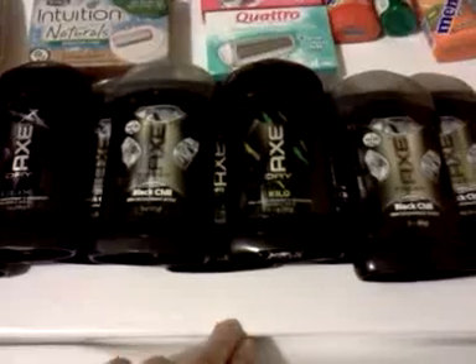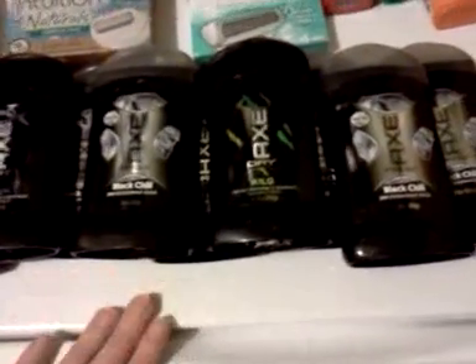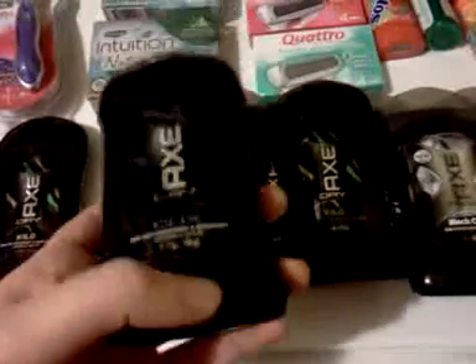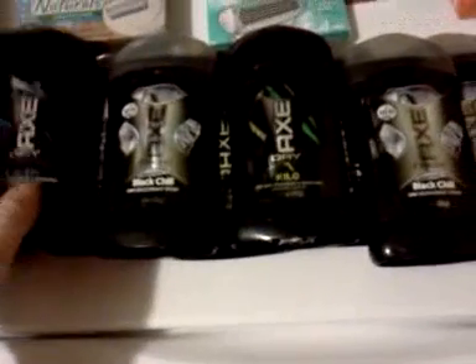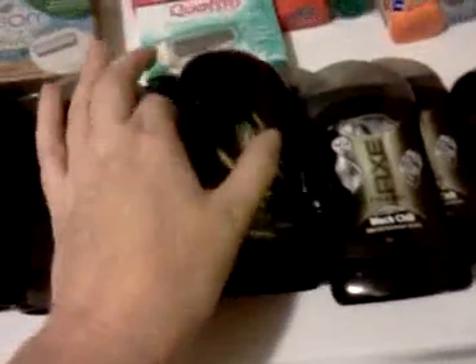The deal is spend $15 and get back a $5 UP Reward, and you can do it two times. The items are buy one get one half off, but these ones are on clearance — so they're already half off. Let me show you: this one is called Clicks, and the printable coupon and the insert coupon are both beeped on this particular kind — I tried both of them. Just be aware of that. Then this one is called Black Chill, and then Kilo. Those are the deodorant scents I found.